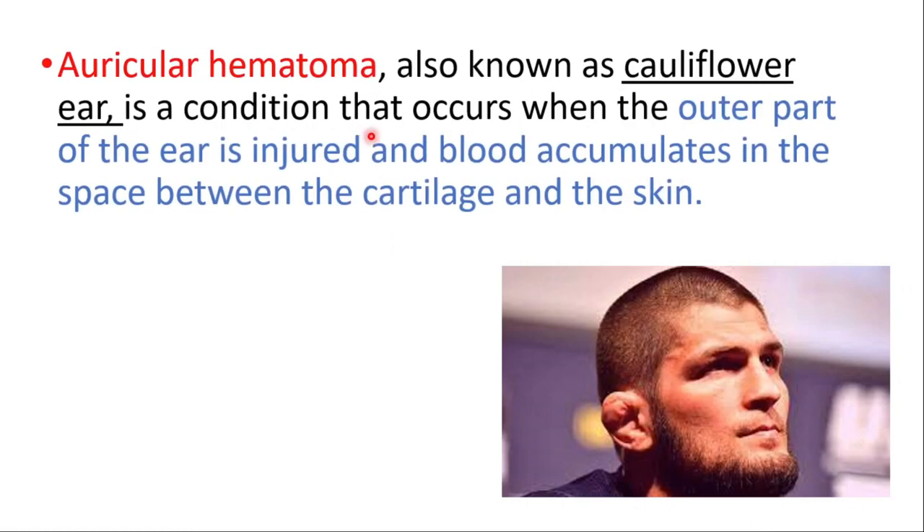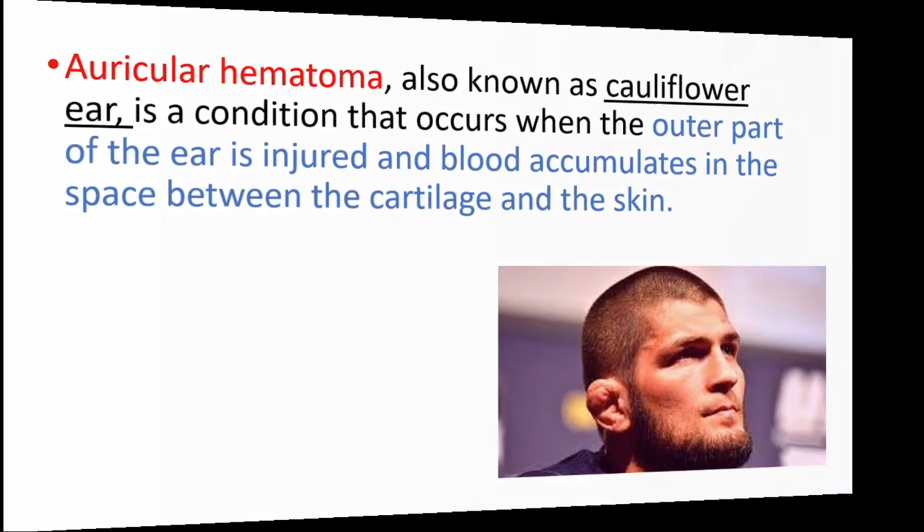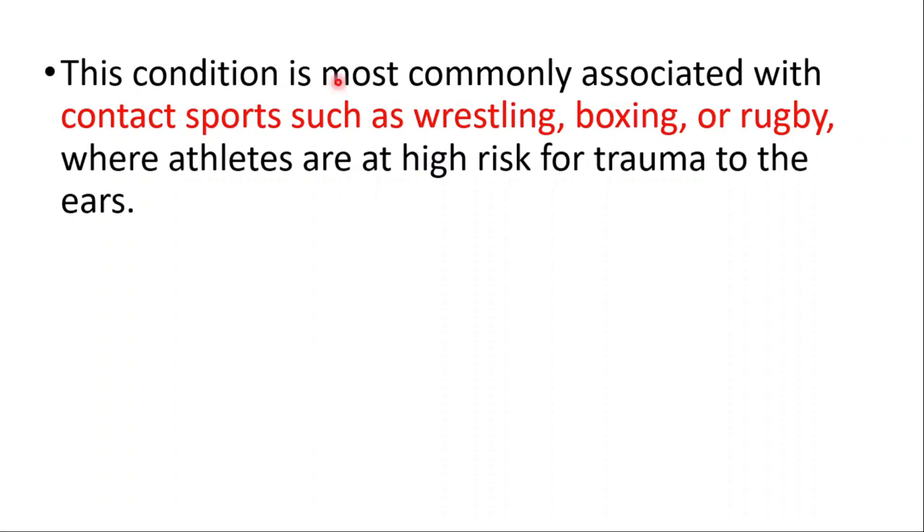In this video we will talk about cauliflower ear, which is also known as auricular hematoma. It's a condition that occurs when the outer part of the ear is injured and blood accumulates in the space between the cartilage and the skin. This condition is most commonly associated with contact sports such as wrestling, boxing, or rugby, where athletes are at high risk of trauma to the ears.